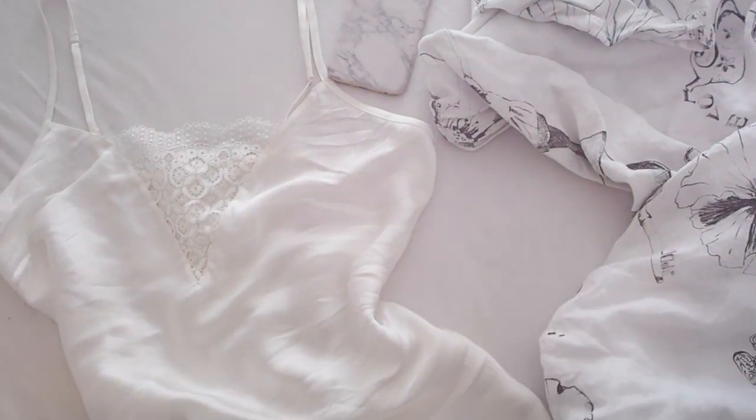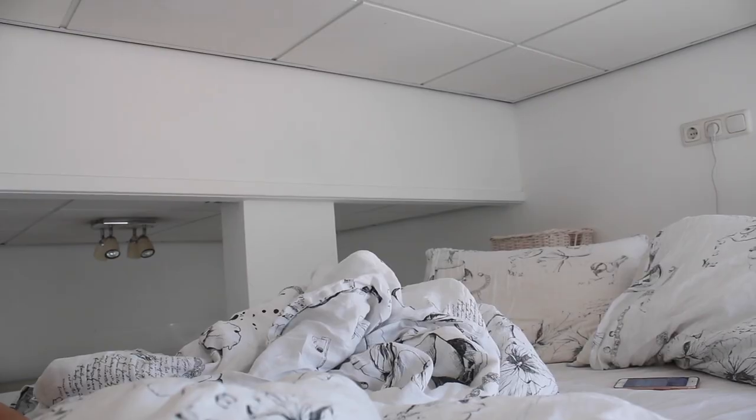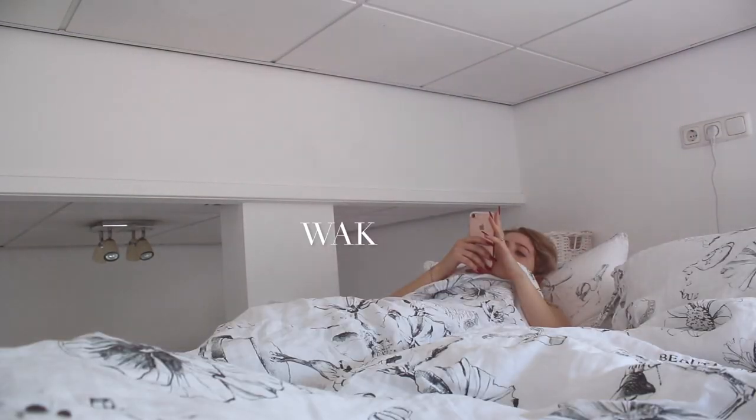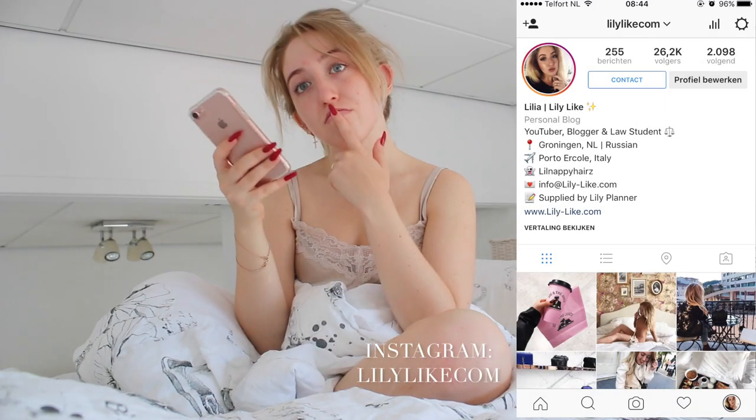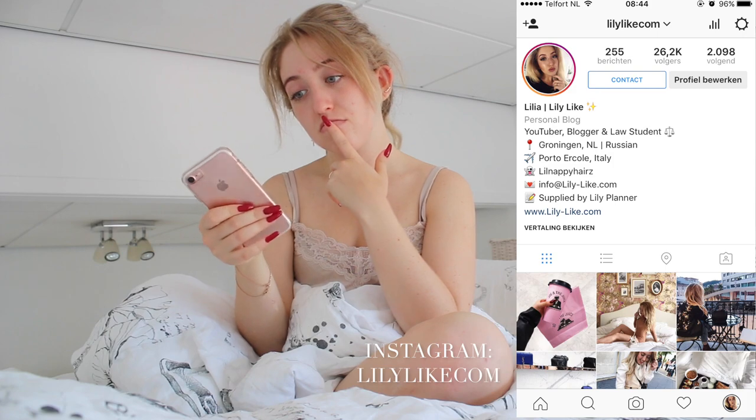In this video I'm going to show you my morning routine for law school or university. When I wake up I like to check my phone, go to Instagram and my Snapchat — you can follow me there if you like, I'm very active over there.